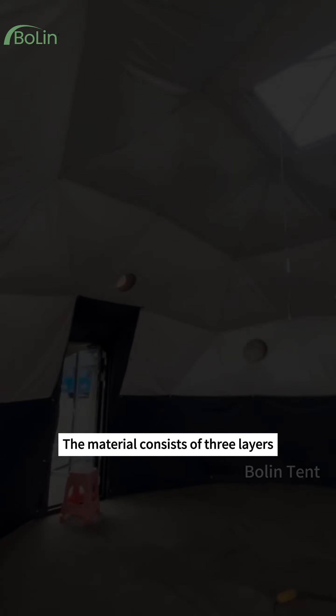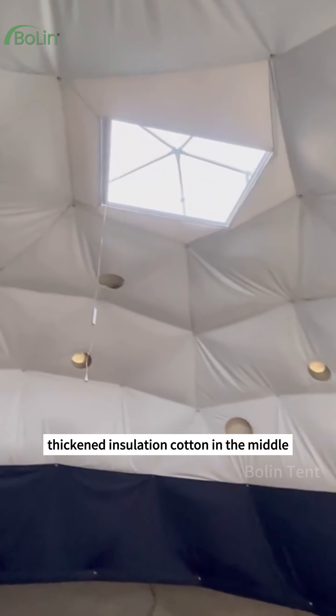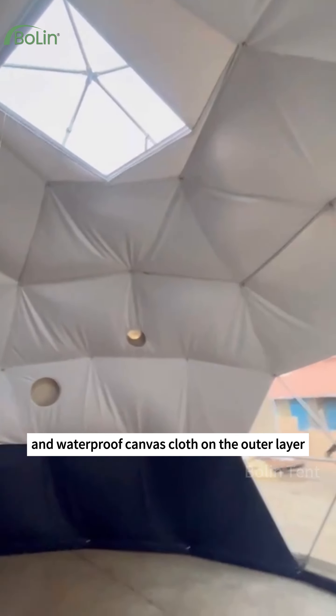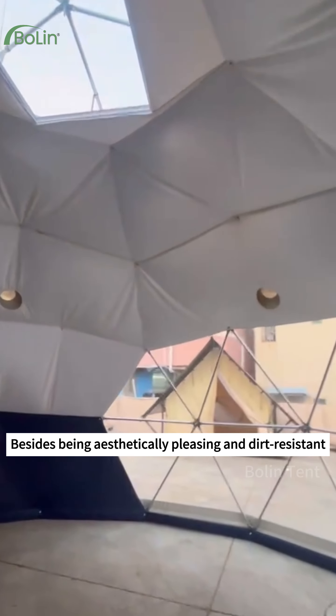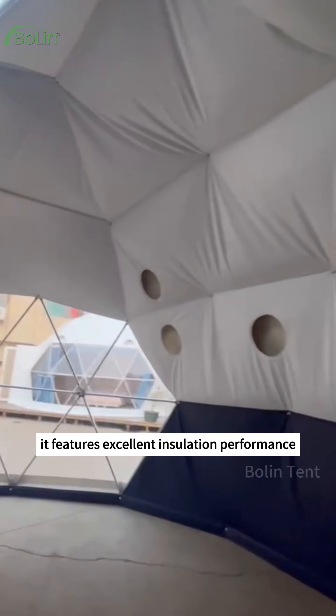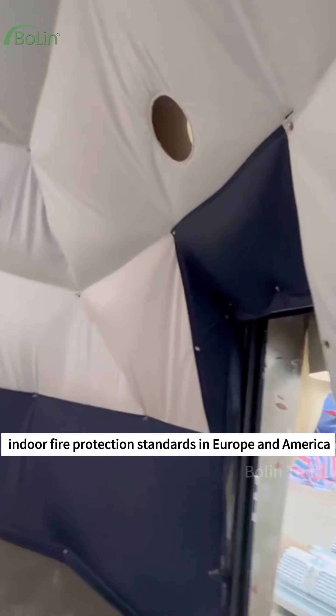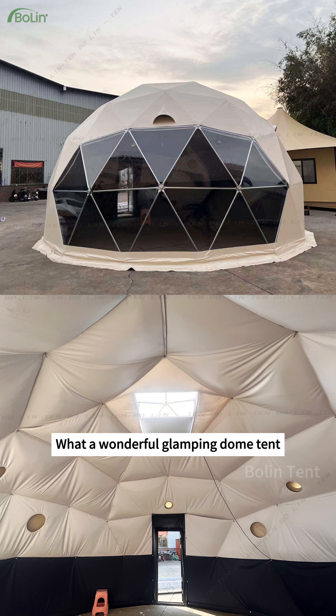It looks more upscale. The material consists of three layers: high-grade leather on the innermost layer, thickened insulation cotton in the middle, and waterproof canvas cloth on the outer layer. Besides being aesthetically pleasing and dirt resistant, it features excellent insulation performance. Most importantly, it conforms to indoor fire protection standards in Europe and America. What a wonderful glamping dome tent — are you sure you don't want to get one?